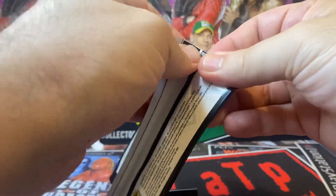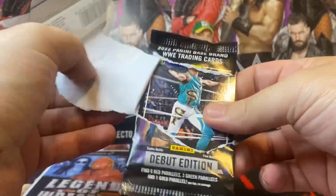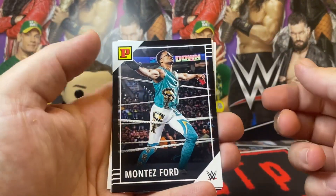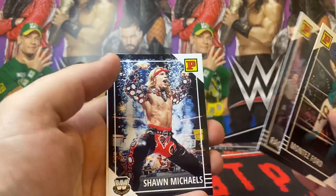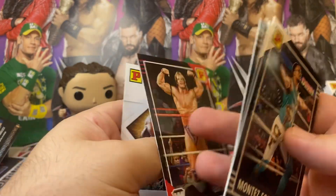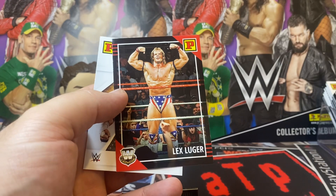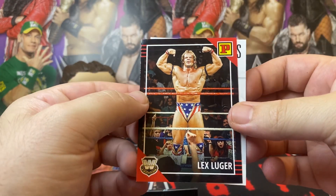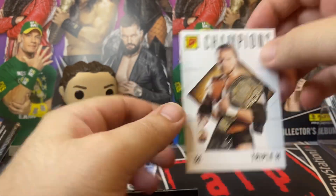I wouldn't mind getting like a parallel of one of the Legends cards — that D.B. one is pretty cool. Montez Ford, Raquel Gonzalez, Shawn Michaels again — that one's pretty cool. I think the Goldberg one is pretty cool as well. Lex Luger, red parallel — cool shot. And a Triple H Champions.